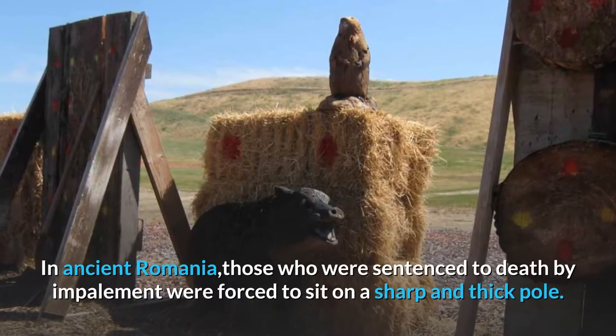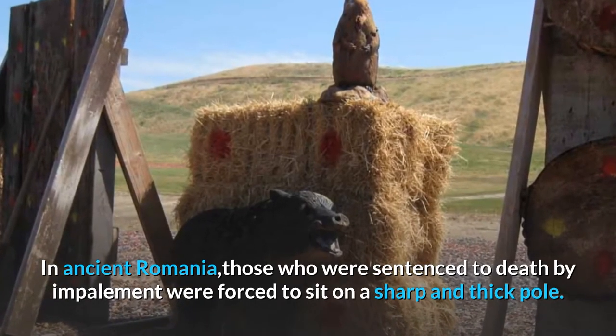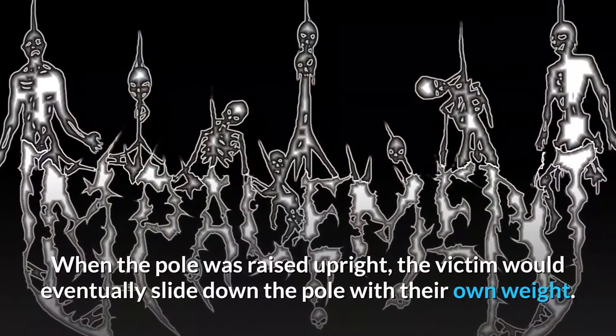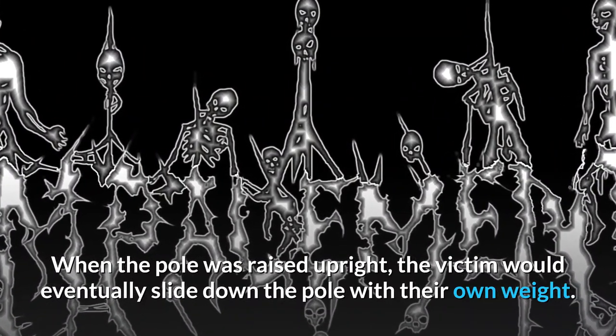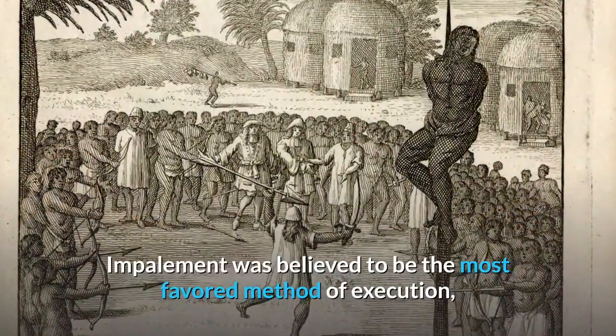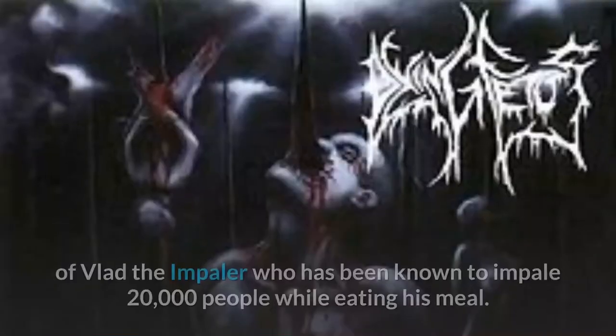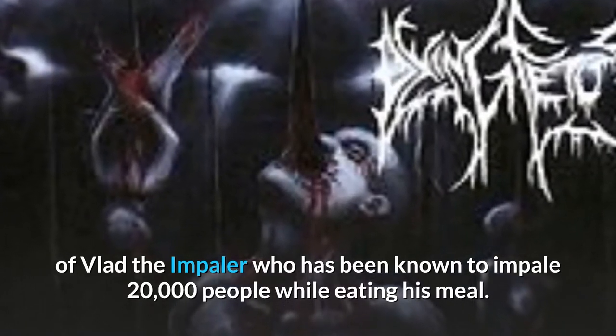Number 3: Impalement. In ancient Romania, those who were sentenced to death by impalement were forced to sit on a sharp and thick pole. When the pole was raised upright, the victim would eventually slide down the pole with their own weight. It took three days for the victim to die. Impalement was believed to be the most favored method of execution of Vlad the Impaler, who has been known to impale 20,000 people while eating his meal.